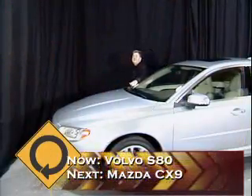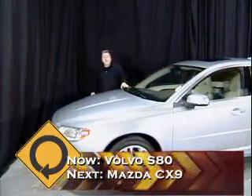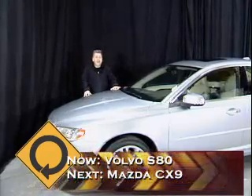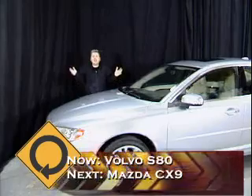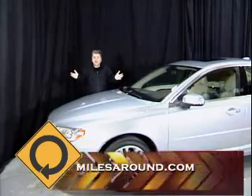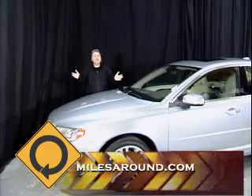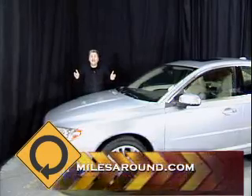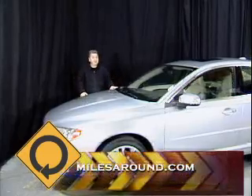Welcome back to Miles Around. Let's get into our first 'In the Driver's Seat' and we're taking a look at the new Volvo S80, and it's all-wheel drive. Now when you think Volvo, you think safety. Remember, this was one of the first car companies to crash test cars. They also invented the seat belt. But now safety is also being joined by performance. These cars are getting better, faster, and much more exciting.